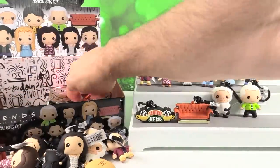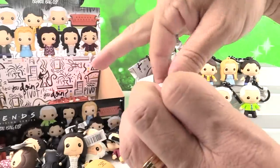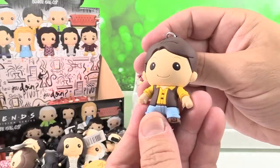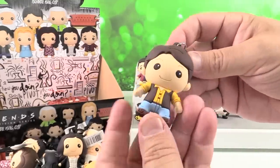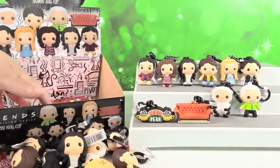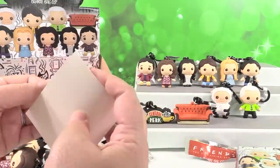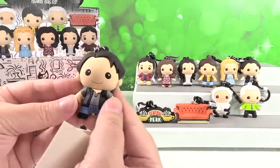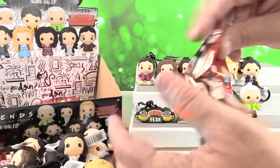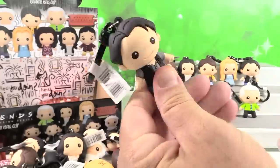Gunther! Okay. So if you're enjoying all of Paul's references, make sure to hit the share button on this video — that will help our video get out there so more people can see it. Chandler! Could I be any more of a key ring? Actually yes you could Chandler, because these are bag clips. Joey! So two chances for the last exclusive. Another Joey.